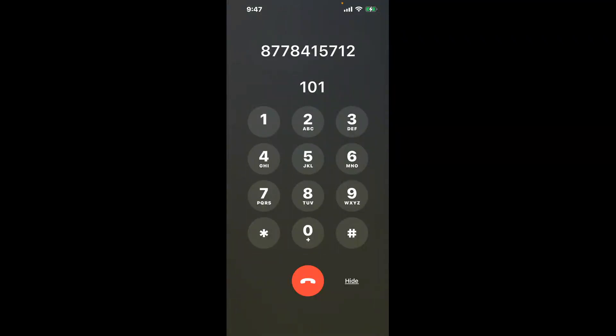You have two methods to speak with a live person at Social Security Office 252 Venture Place, Lancaster, Ohio 43130: a shortcut trick, and the better method to get someone on the phone. So be sure to keep watching for the best method. Dial 101 to skip the automated menu.